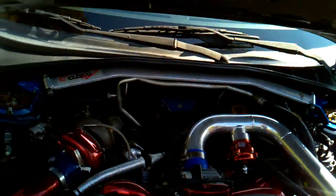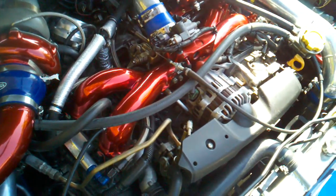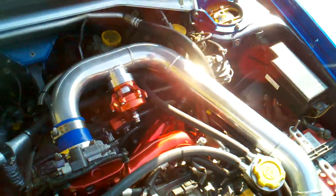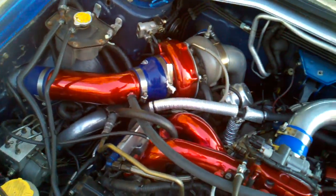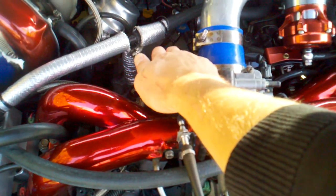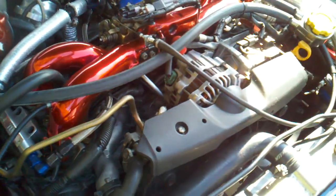Let's look under the hood. Intake right here — intake right here.